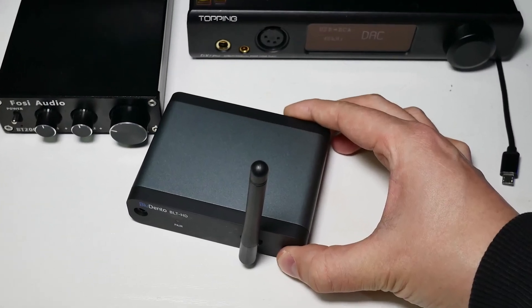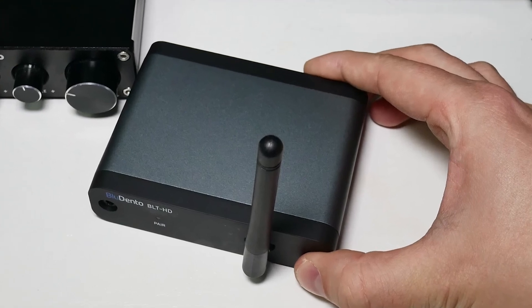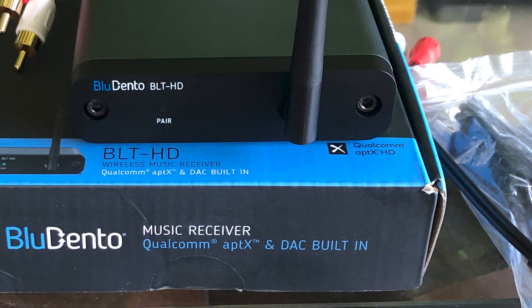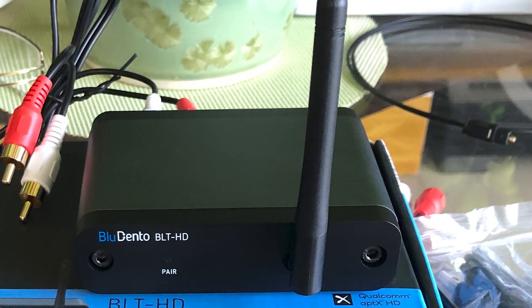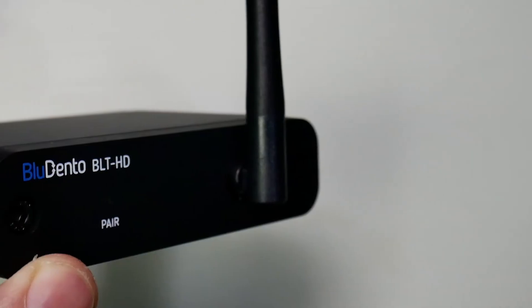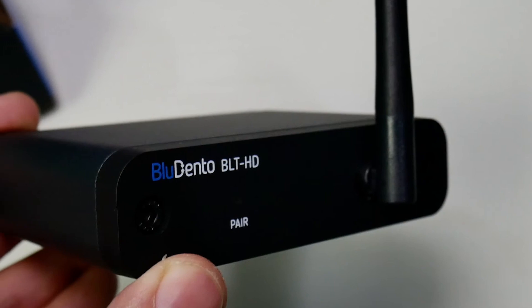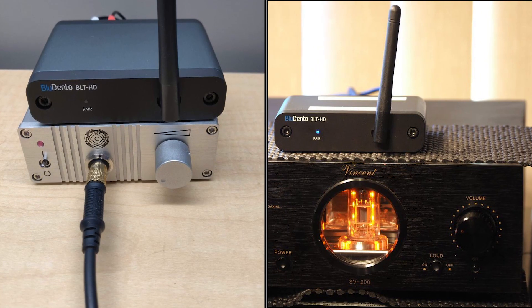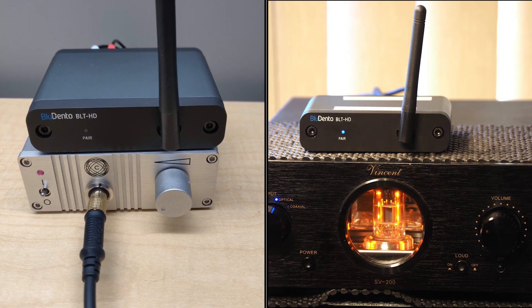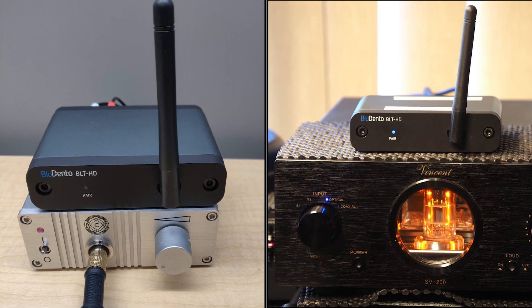Versatility is another strong suit, with the Bluedento offering both analog and digital outputs, ensuring wide compatibility with various stereo equipment. Furthermore, the external gain antenna amplifies the range, though it's worth noting that range can be affected by physical obstructions and the Bluetooth source device. It's important to remember that the Bluedento is not a Bluetooth transmitter, and thus is not suitable for Bluetooth-enabling your TV or audio/video receiver. Despite this, its advanced features and clear, affluent sound quality make it a worthy investment for audio enthusiasts seeking an enriched listening experience.